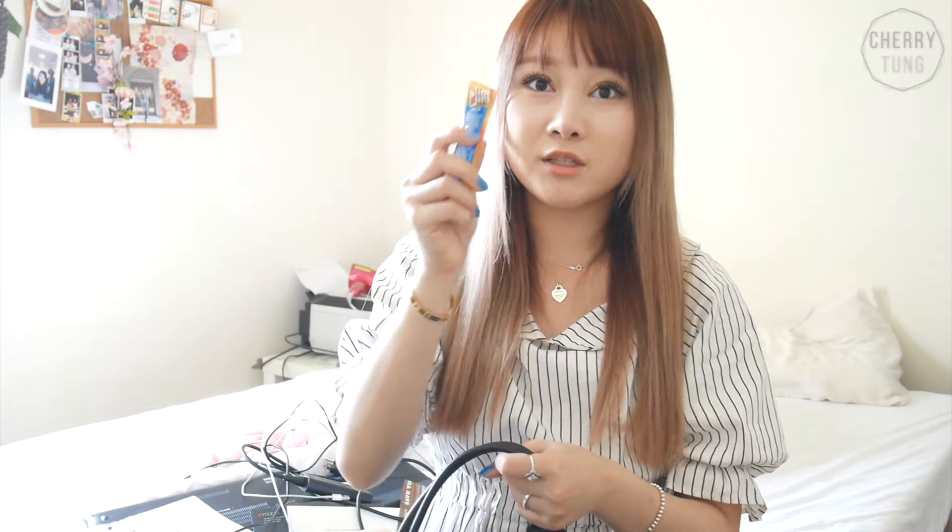Also I have some Slim Gems. These are so good — so, so addicting. So bad for your body too. They're a cow forehead apparently.